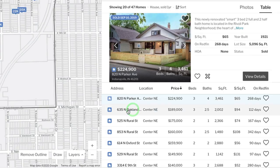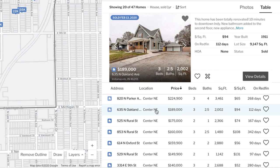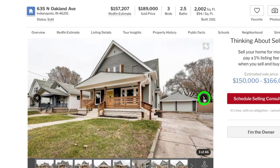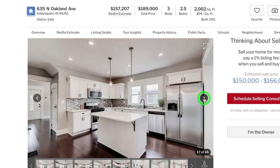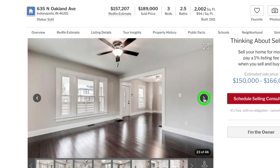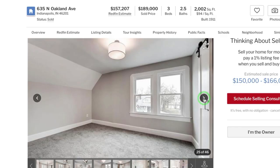Next, let's look at the next highest sold home — a house on Oakland that sold for $189,000. This was also a flip; you can see it's vacant and totally renovated. Looking at the price history, this flipper bought it for $34,000, rehabbed it, and four months later listed it for $189,900 and sold it for $189,900 — another full-price offer.